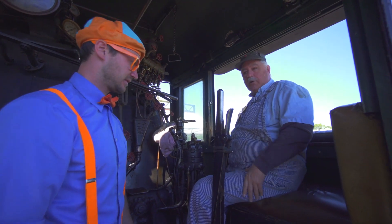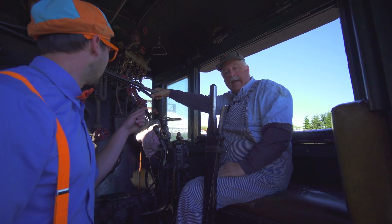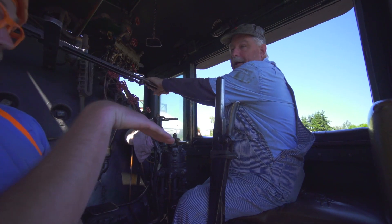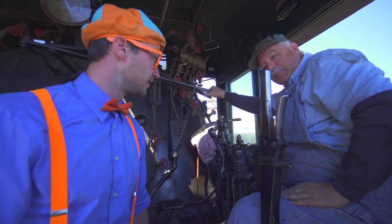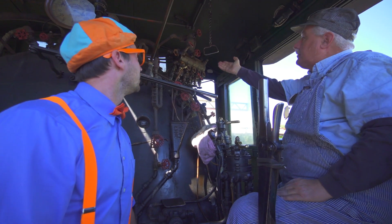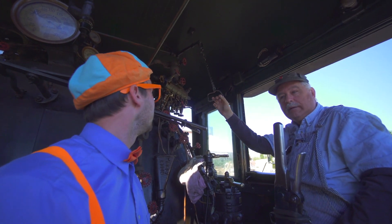So we decide which direction we're going. We control our speed with the throttle, like a gas pedal in a car — if I pull that out, we'll go faster; push it forward and you go slower, and I can shut it clear off. And there's a whistle up here to warn people that we're coming at a crossing.